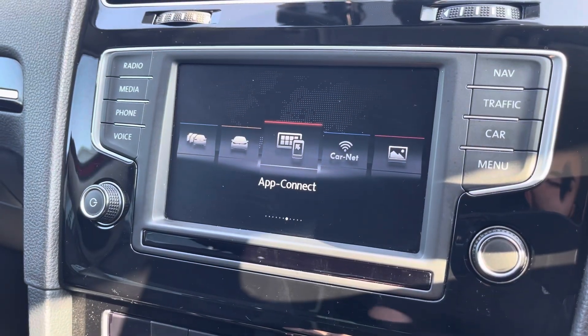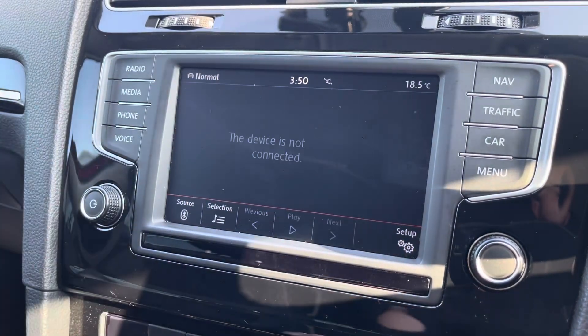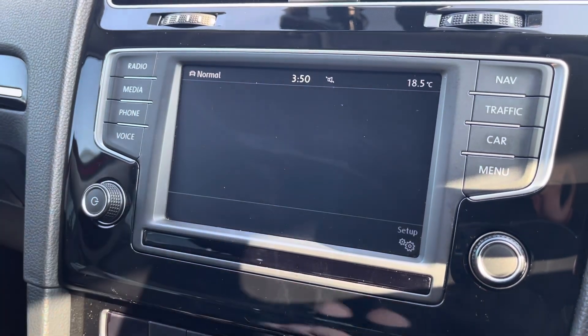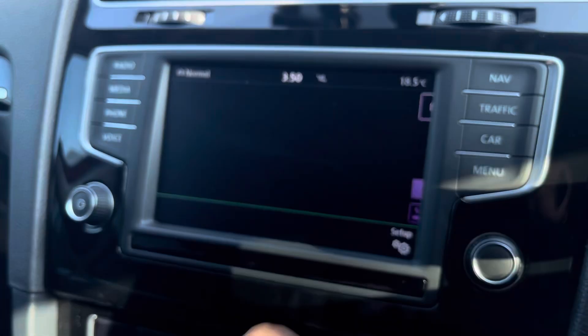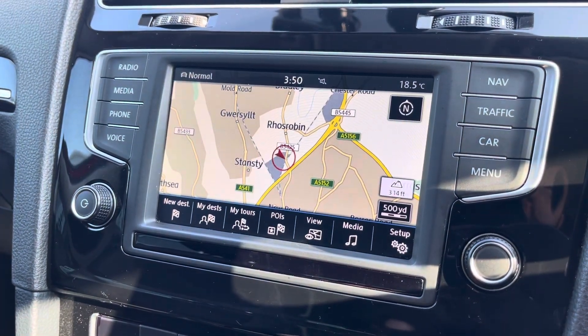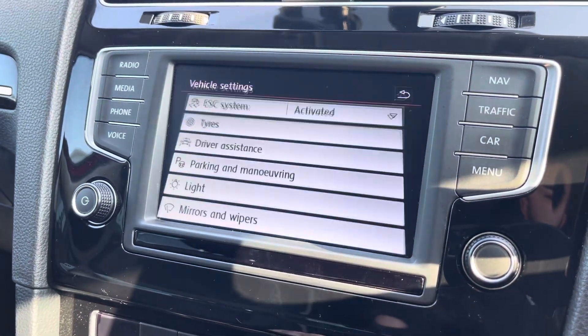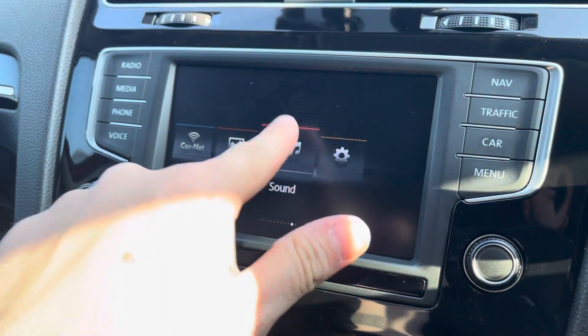Moving on to the infotainment system, you can tune into FM and DAB channels through the radio feature. There are also other ways to listen to media such as AUX and Bluetooth connectivity. You can connect your mobile device for hands-free use whilst on the road. Navigation allows you to find destinations with ease and plan your journey ahead. You can also check your vehicle's status and settings, and customise your speaker equaliser settings.